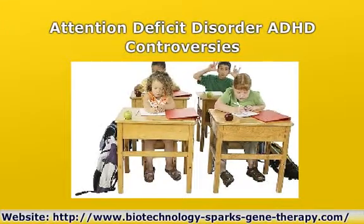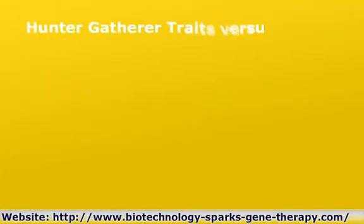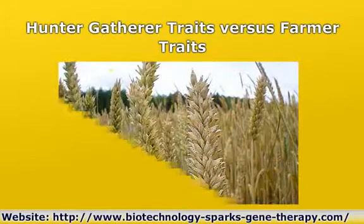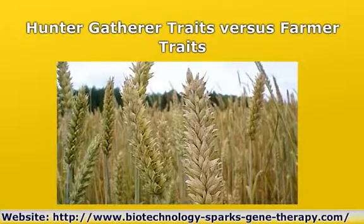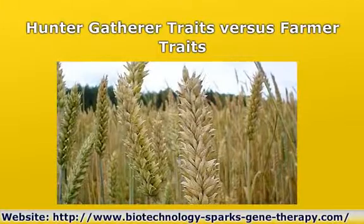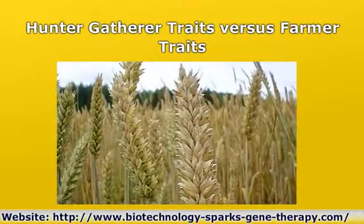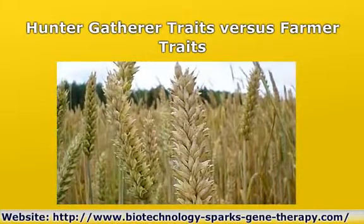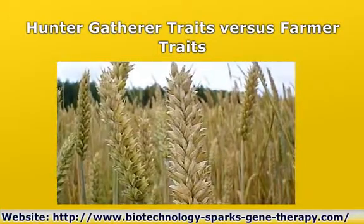Hunter traits include constant monitoring of the environment, ability to enter the chase at a moment's notice, flexibility, a readiness to quickly change strategy, tirelessness, the ability to sustain drive only when hot on the trail of a goal, visual and concrete thinking, clear sight of a tangible goal, boredom with routine tasks, enjoyment of new ideas and excitement, and a willingness to take risks.